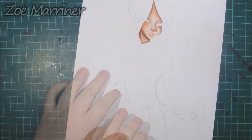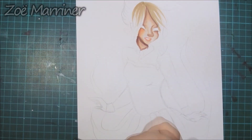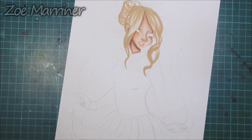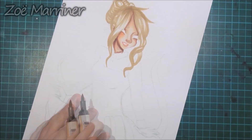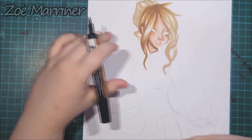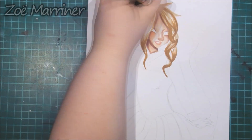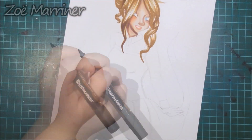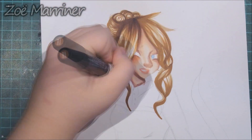This one I'm actually going to explain about the process, because there's more of a process involved with this picture than there was in the last two. The last two I actually came up with together — both of those pictures in the same drawing session, so it was really, really easy.